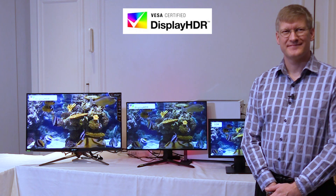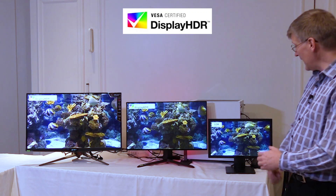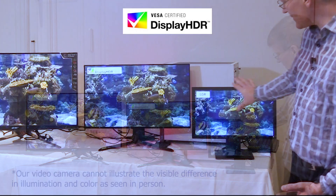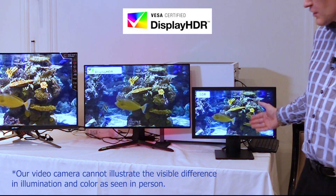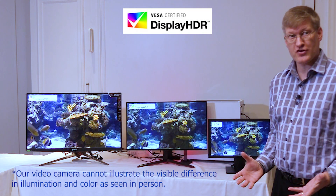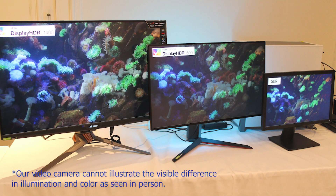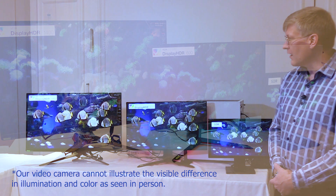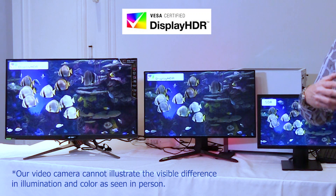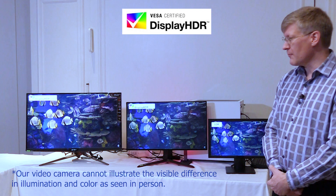Looking at all these monitors, outside of size, what's different about them? This is your traditional SDR display and this is what most people have. You can see that the contrast ratio is not great compared to these other displays. That's going to be your primary difference with SDR versus HDR — the contrast ratio is lower. It looks washed out by comparison. The colors are much more muted. It doesn't represent the highlights and the specular reflections that you see in real life. These displays do a far, far superior job of representing specular highlights and reflections and make it look much more realistic.